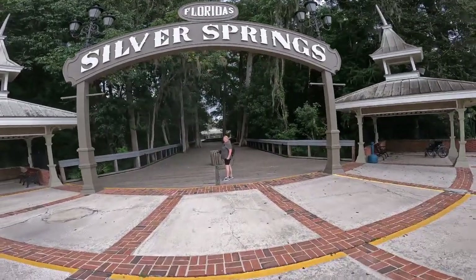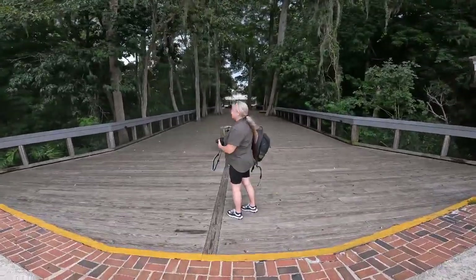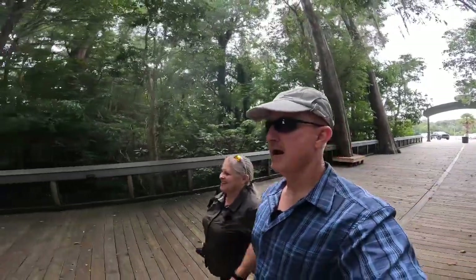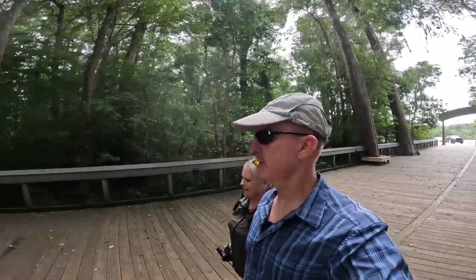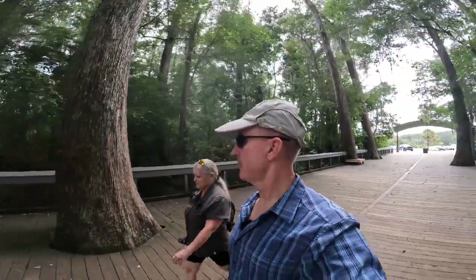We are entering Florida's Silver Springs State Park. We're going to be here two nights and we're going to check out the park right now, before we check in for camping.